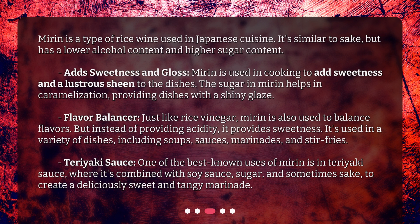Just like rice vinegar, mirin is also used to balance flavors. But instead of providing acidity, it provides sweetness. It's used in a variety of dishes, including soups, sauces, marinades, and stir fries.